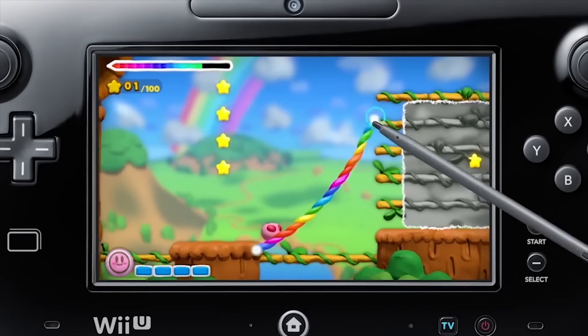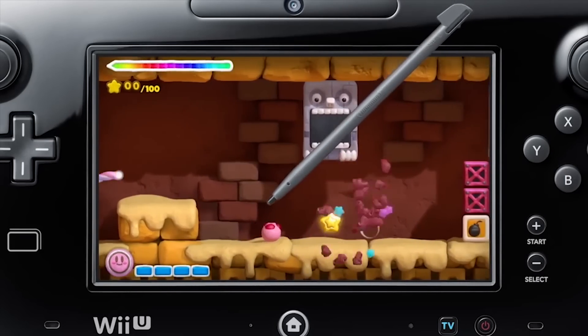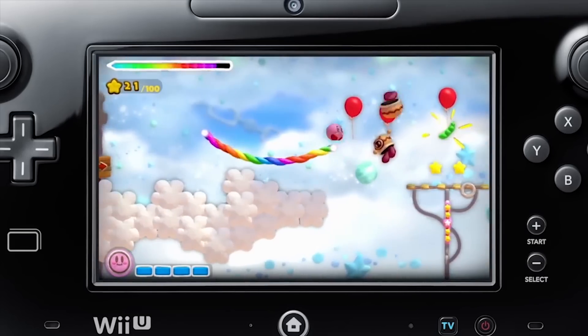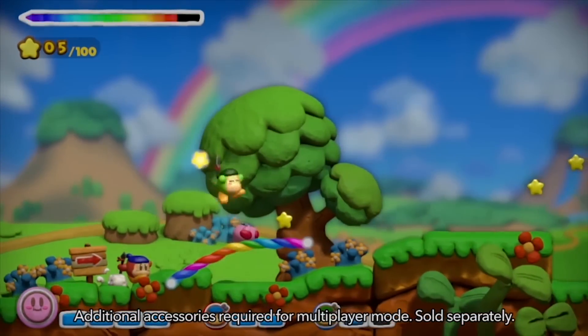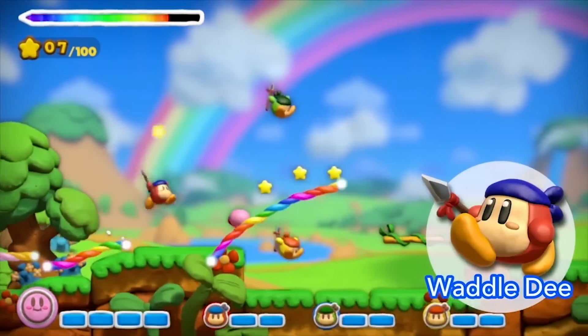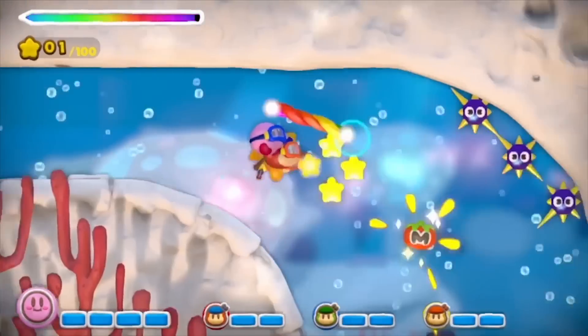And Kirby Rainbow Curse, which seems to be the logical sequel to Kirby Canvas Curse, where you draw lines using the stylus onto the gamepad instead of the Nintendo DS screen. They also briefly talked about a multiplayer mode, where other players can move around like a normal platformer while one player moves around as Kirby, still using the gamepad screen and making the platforms. In general, it seems like every time Nintendo makes a new platformer, they find some way to make it cooperative play, and I'm all for it.